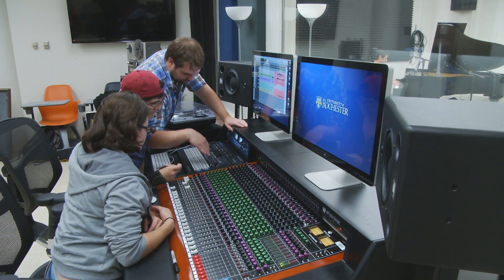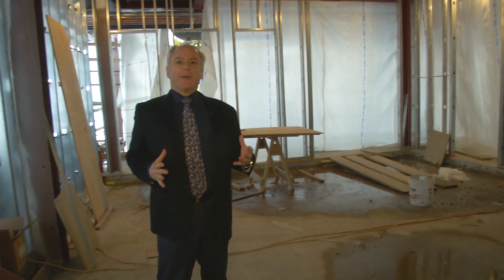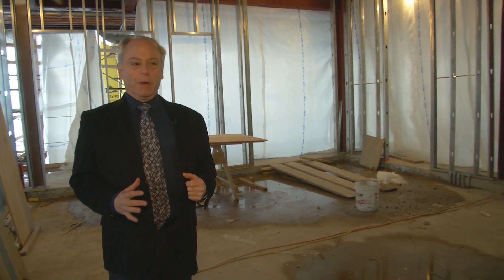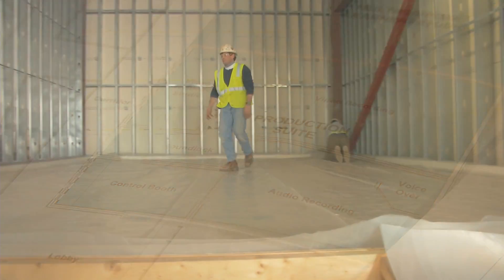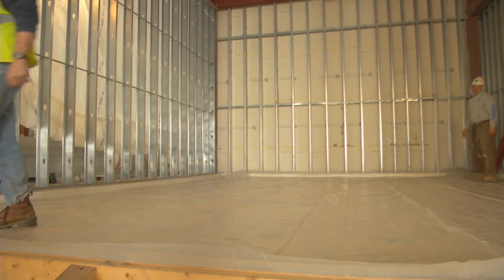Retner Hall houses the new program in audio music engineering, and this space features a very high-end recording studio. The building was designed so that this space is sitting on a floating slab, and that means this space is completely soundproof.